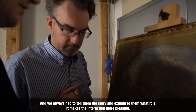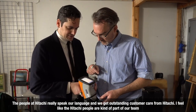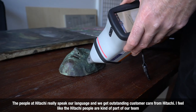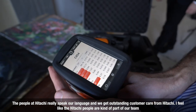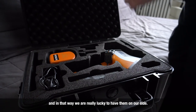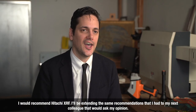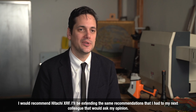It makes the interaction more pleasing. The people at Hitachi really speak our language and we get outstanding customer care from Hitachi. I feel like the Hitachi people are kind of part of our team, and in that way we're really lucky to have them on our side. I would recommend Hitachi XRF to any colleague who asked my opinion.